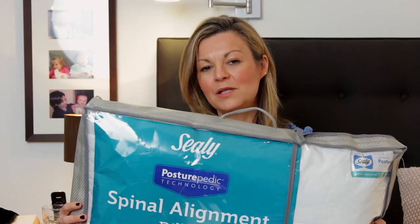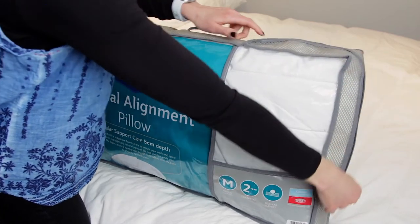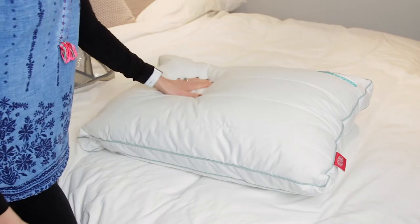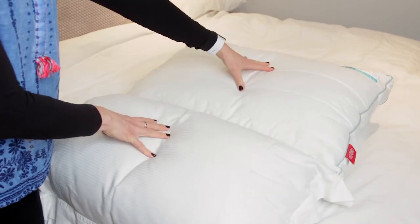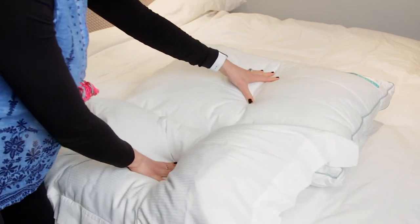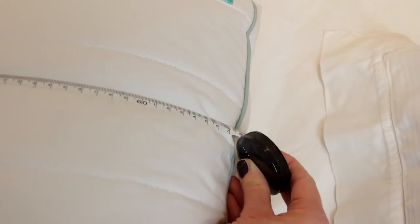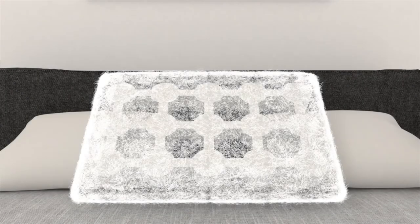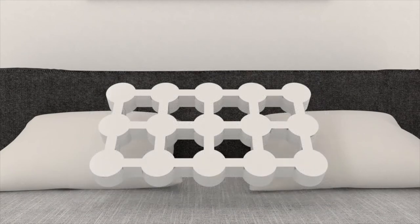This is how the Sealy pillow arrived, in this zipped protective bag. It's a really quite substantial pillow — completely different to the very soft and light pillows I'd been using for years, which you could push your hand right through. It's 65 by 40 centimeters, 14 centimeters in depth, and inside it has a 5 centimeter supportive memory foam center that keeps your neck and spine in a straight and neutral position while you sleep.